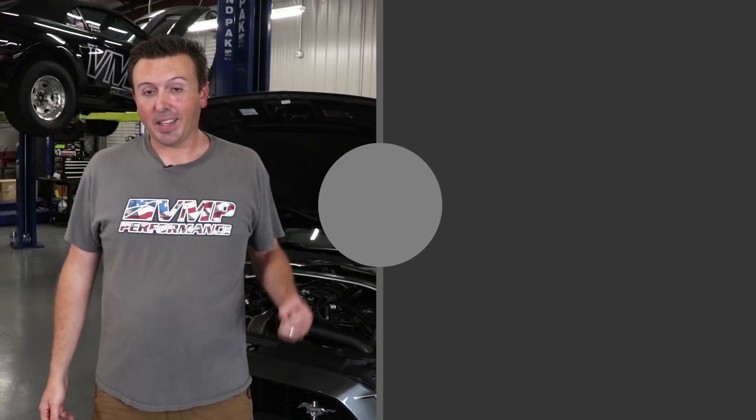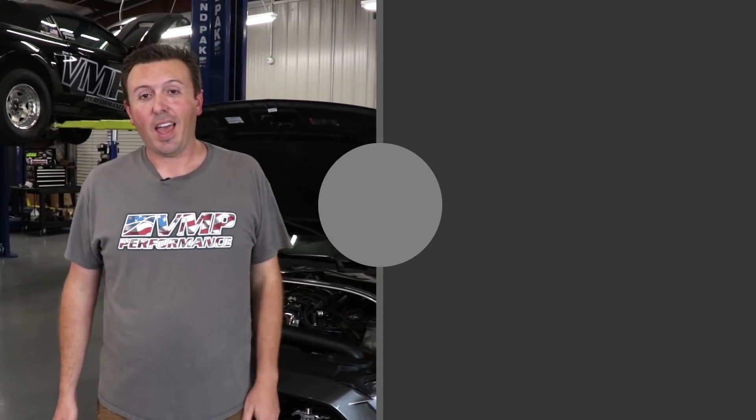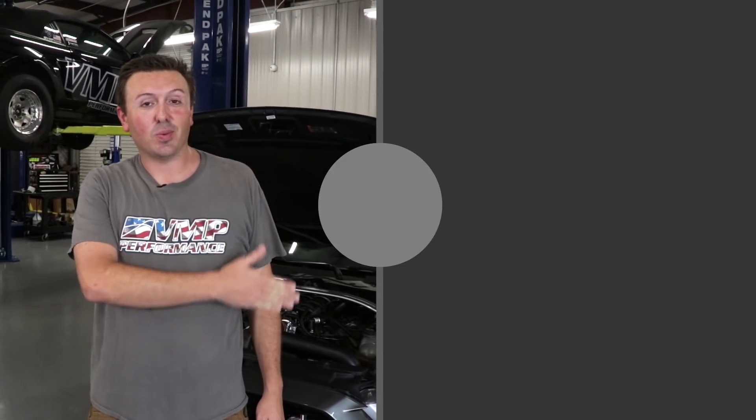We just talked about two different ways to make quadruple-digit horsepower numbers. In the comments below, tell us how you like to make your horsepower, and don't forget to subscribe to see more cool videos like these ones.